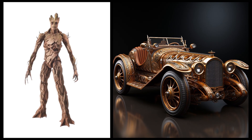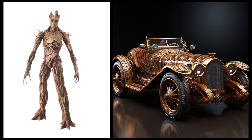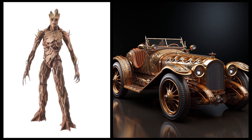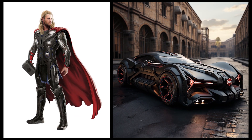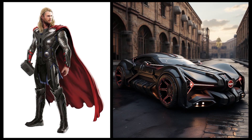Groot: this car has a unique design resembling a carriage with intricate carvings on its body. Thor: this car has a sturdy and majestic design with colors that reflect Thor's lightning power and bravery.